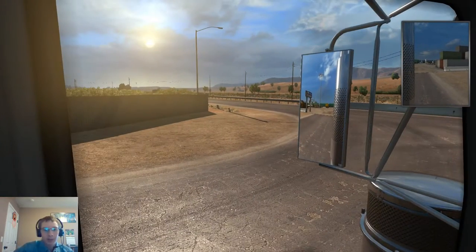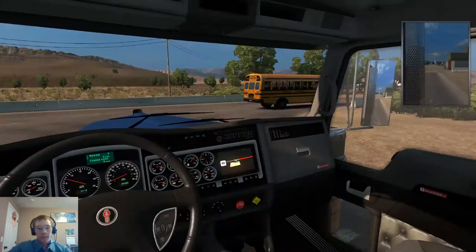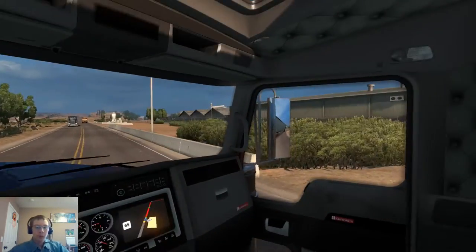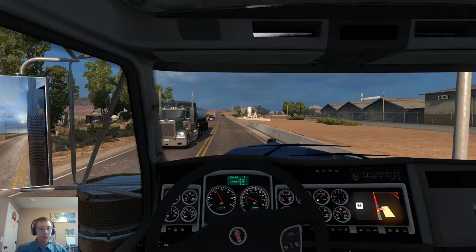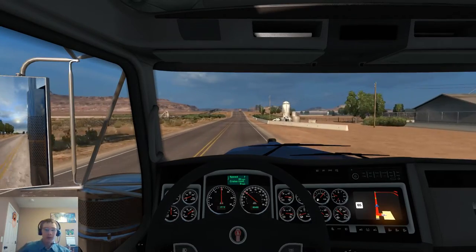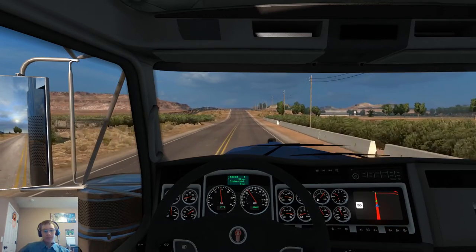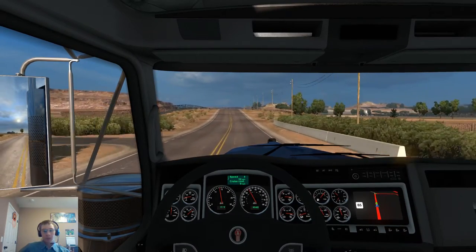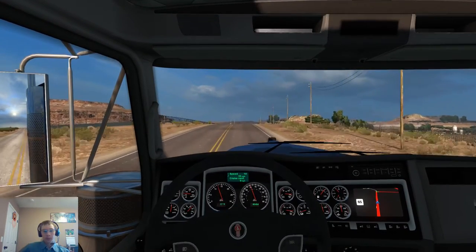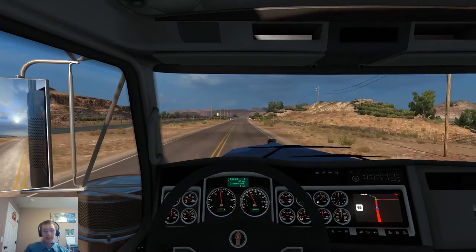Anyhow, this is a really nice truck, I enjoy driving this. This is my second load with it — the first time I used this truck it was in a day cab version. It has a really nice jake brake sound as well. We'll go ahead and get this hauled out. Shouldn't take too terribly long — 300 miles doesn't take long in ATS.